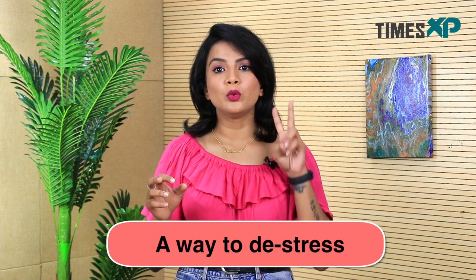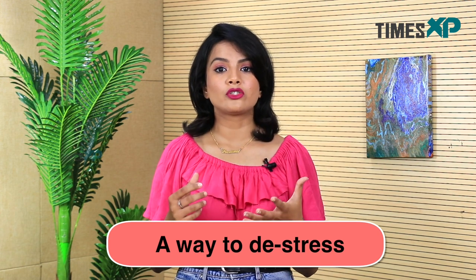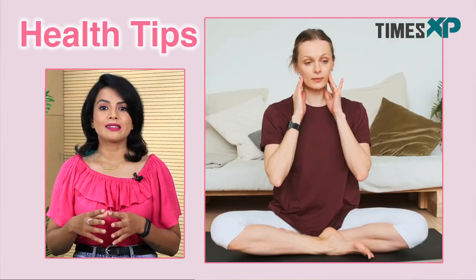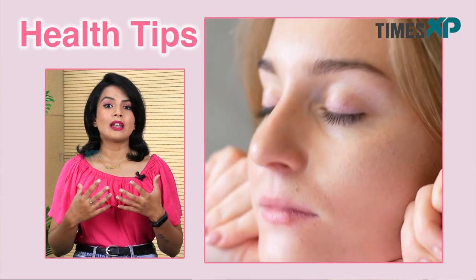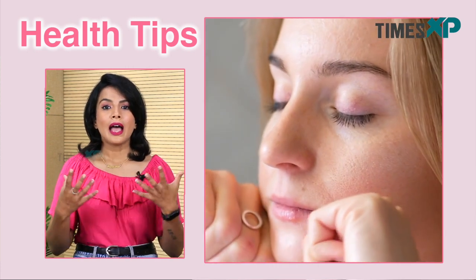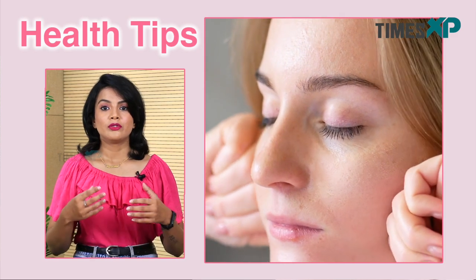Face yoga is also a great way to de-stress. When you perform the face yoga exercises, you'll probably find that you feel more relaxed. These exercises are good for both body and mind as they relax the facial muscles while acting on the nervous system, reducing stress.